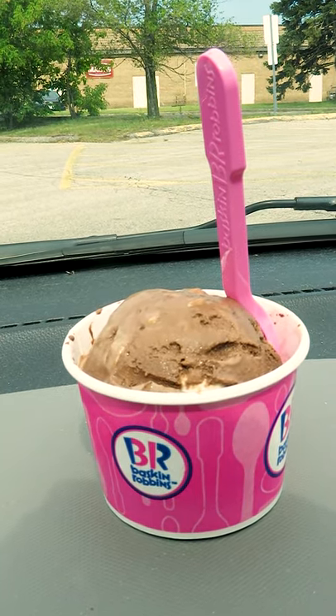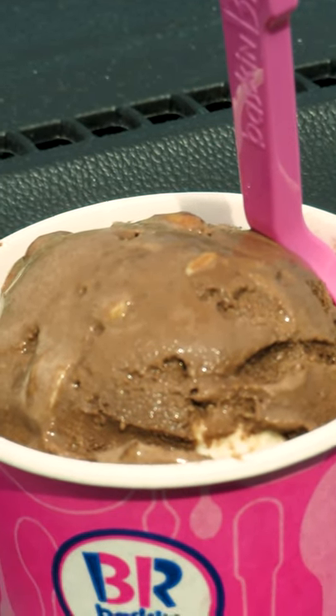So this week, we have the Rocky Road flavor. This is a chocolate ice cream base with marshmallow and almonds.